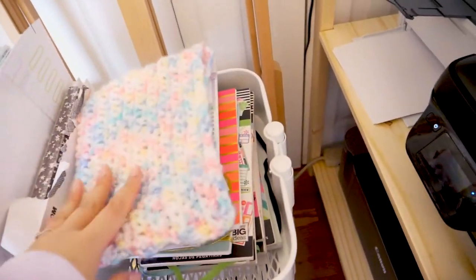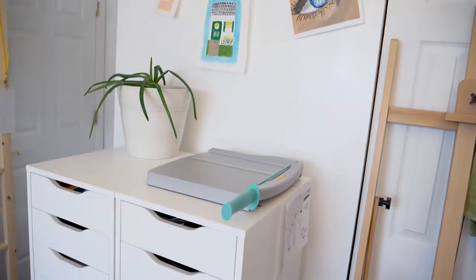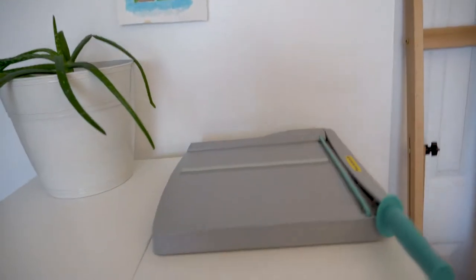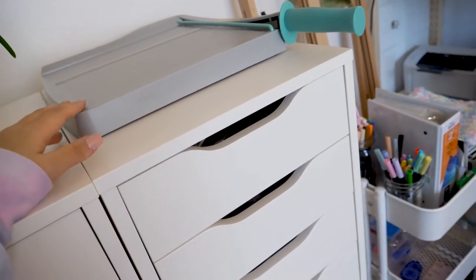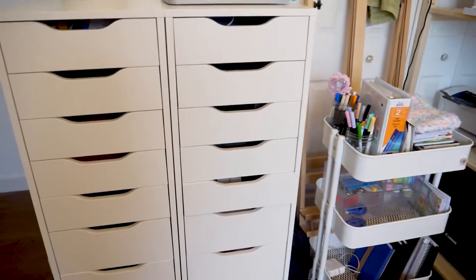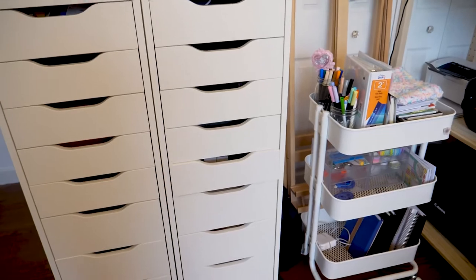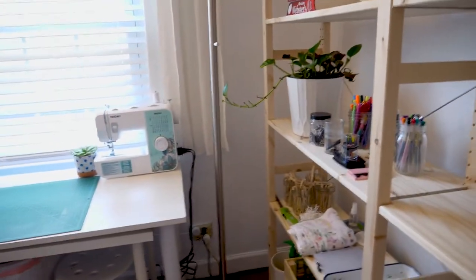Over here we're almost at the end — I have some paintings I did a long time ago, an aloe plant, and my guillotine paper cutter. Then I have these Alex drawers which hold mostly paper for the printer — all different sticker sheets, all different weights of paper, and some packaging supplies. So that is my office! Thanks so much for watching, guys. If you're not subscribed already, be sure to subscribe, and I'll see you in my next video. Bye!